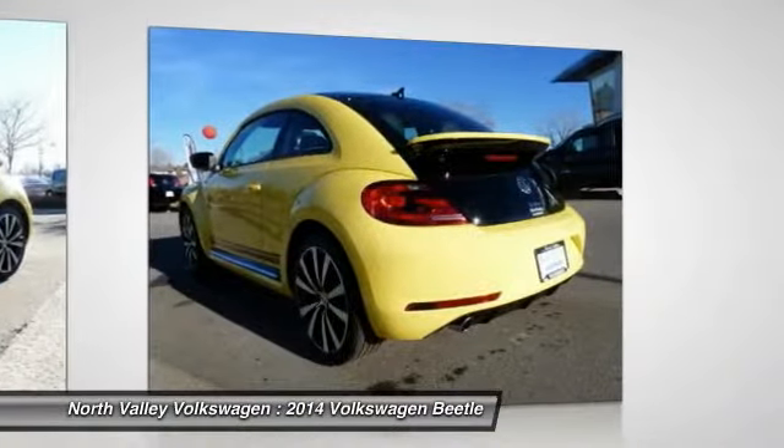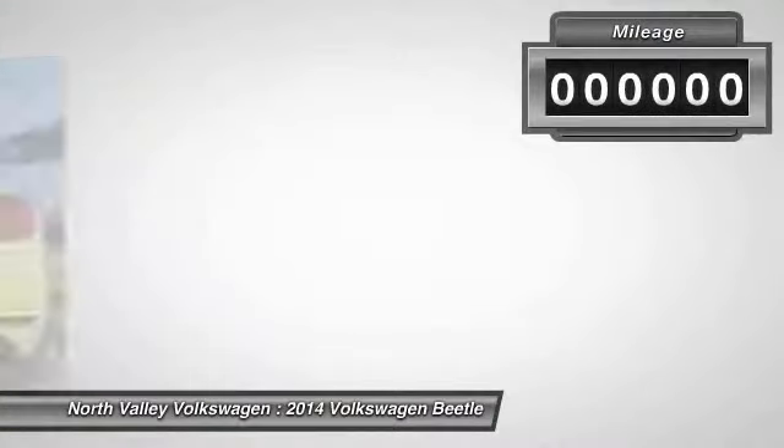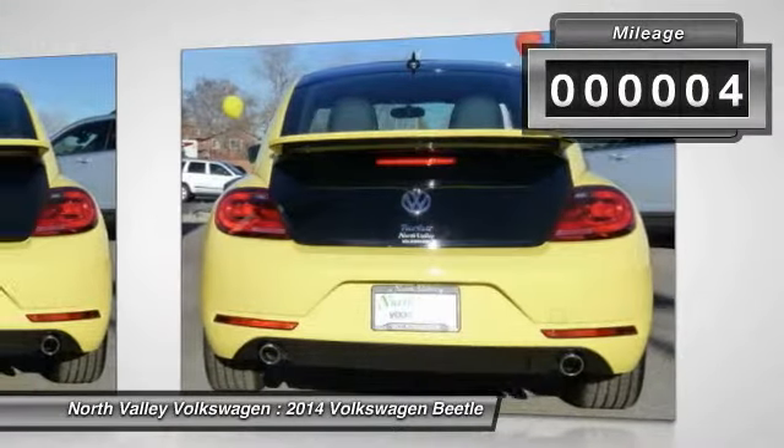The design of Volkswagen's Beetle captures the essence of the original bug. This vehicle has less than 100 miles.